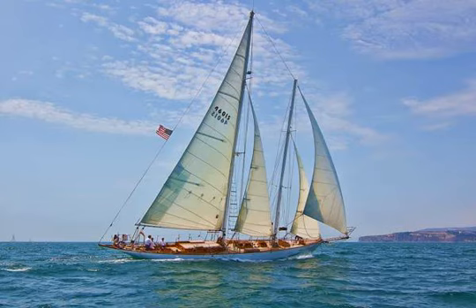Mast height: 100. Number of sails: 3. Sail area: 5,000 square feet. Notable: formerly known as the Pilgrim of Newport.